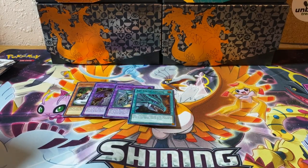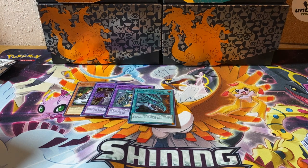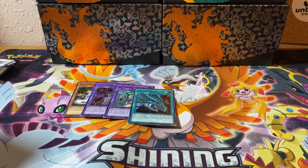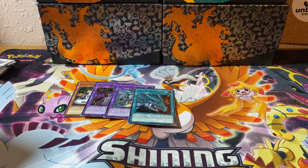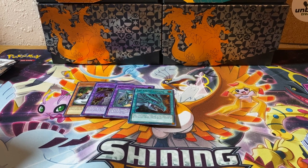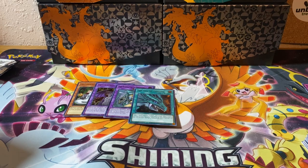We got three more blaster boxes of this to open up next week for you, and then probably some Pokemon after that, and then Garbage Pail Kids we're going to do a live coming up soon. Thanks everybody for tuning in. Hope you guys have a wonderful day, and we'll catch you Thursday with a Thirsty Thursday. Have a great one. Toodles!